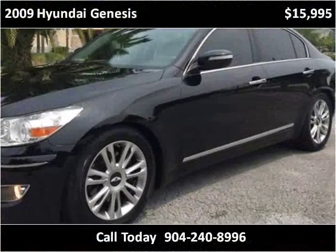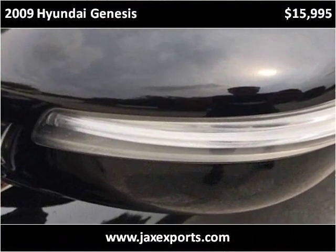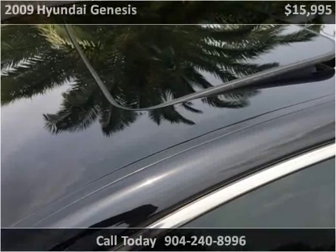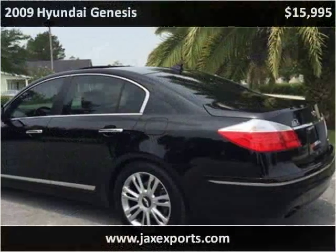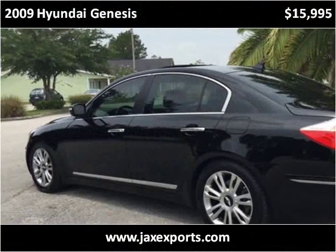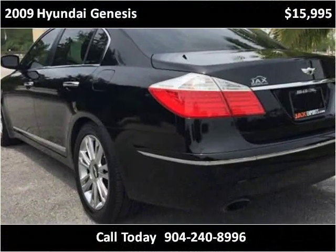This vehicle has a high level of snow. This vehicle also has a low level of snow.